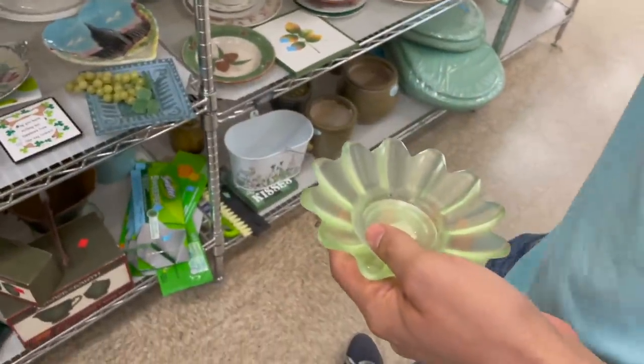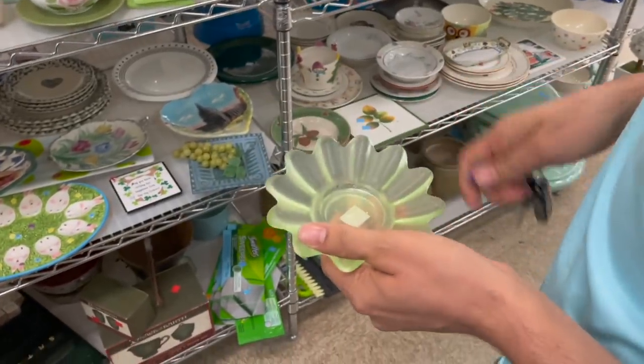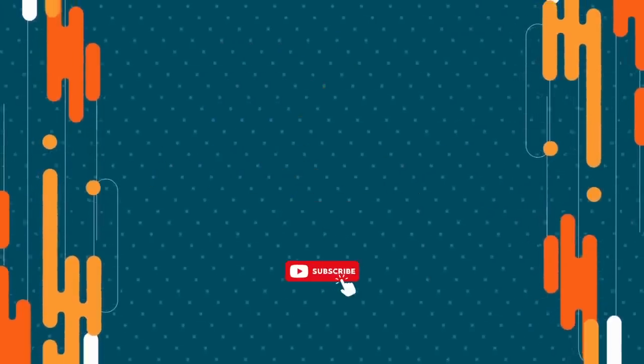Let's see if that glows - this is made in USA. All right, so today we are at Goodwill in Troy, New York, and afterwards we're headed to an auction. Let's get inside and see what we find to resell.